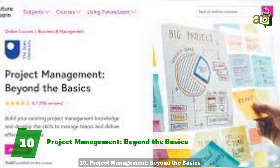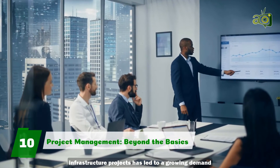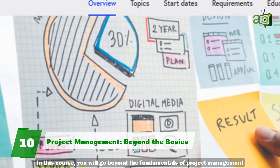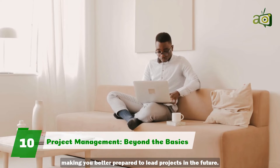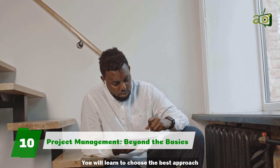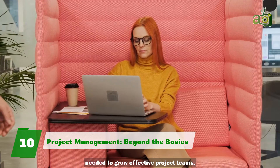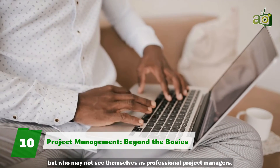10. Project Management Beyond the Basics. Digital transformation and the rise of large-scale infrastructure projects has led to a growing demand for more project-oriented jobs worldwide. In this course, you will go beyond the fundamentals of project management and strengthen your knowledge, making you better prepared to lead projects in the future. You will focus on ensuring your projects deliver the intended benefits to stakeholders while being on time and within the budget. You will learn to choose the best approach to projects and develop the leadership and management skills needed to grow effective project teams. This course is for people working on leading projects but who may not see themselves as professional project managers.